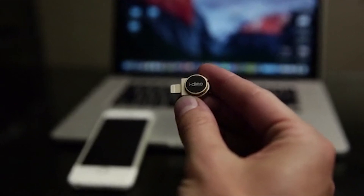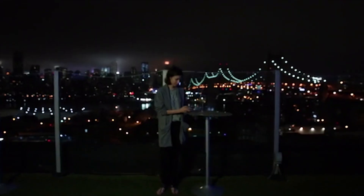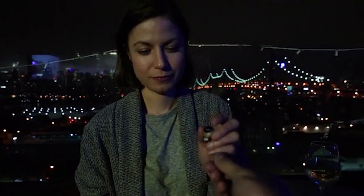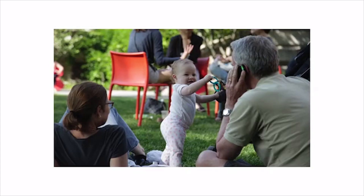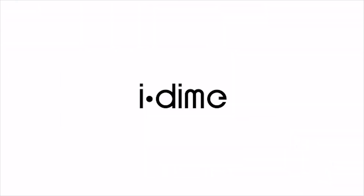It also comes with a lightning holder which I can stick to the bottom of my phone. I totally forgot about my girlfriend — gotta go. This is my girlfriend Sarah. Hey. What did you do today? So do more with iDyne.